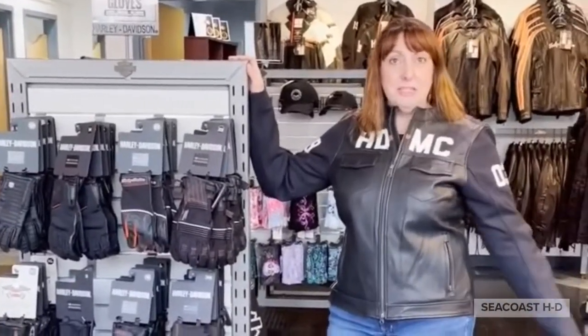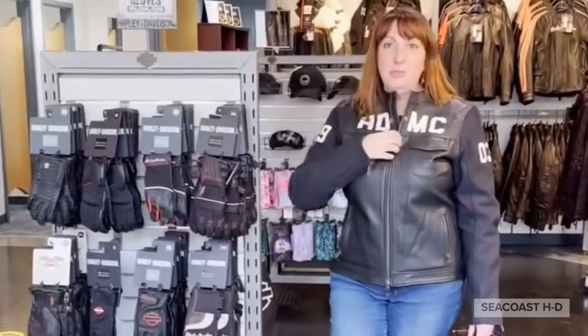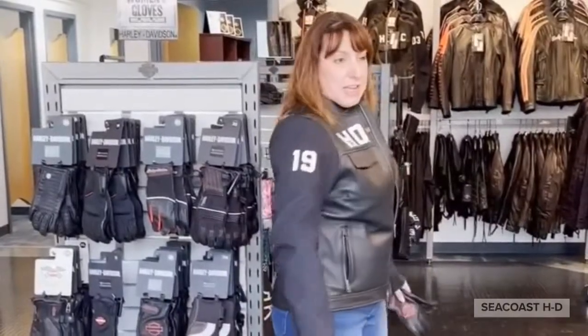Hi everyone, it's Cindy. Yes, I'm still around. You'll never know where you're going to see me pop up, but today I'm representing Seacoast Harley-Davidson and a lovely new mixed-media leather and nylon jacket. It's a great option for summer and warm spring days.